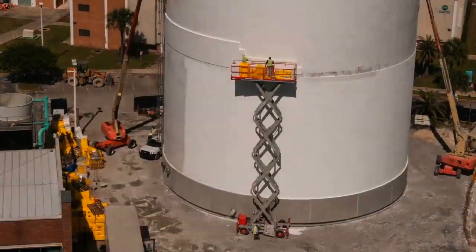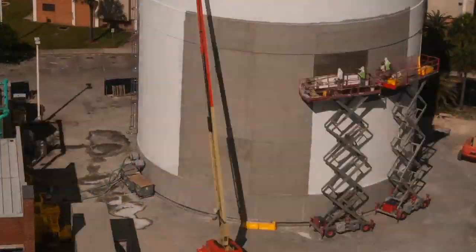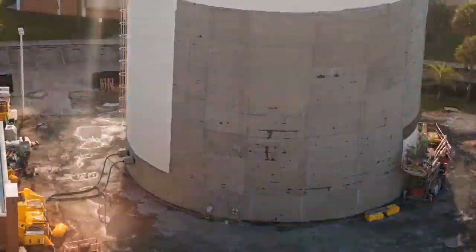The total tank weighs approximately 22 million pounds and is supported by very dense compacted soils underneath the tank floor.